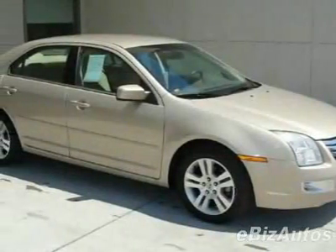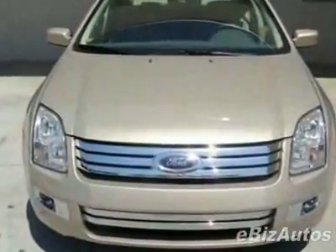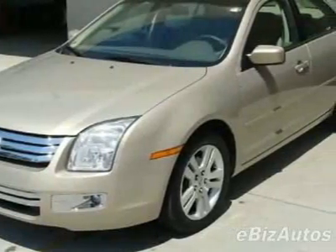Come take a look at this 2006 Ford Fusion, four-door sedan V6 SEL. This Fusion has just under 32,500 miles. For your protection, a warranty is available for this vehicle.